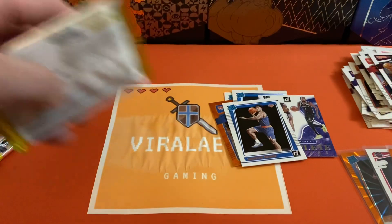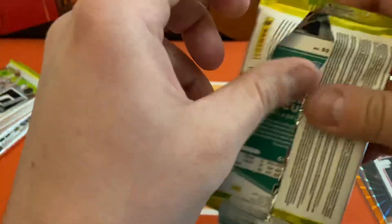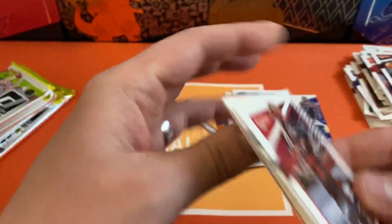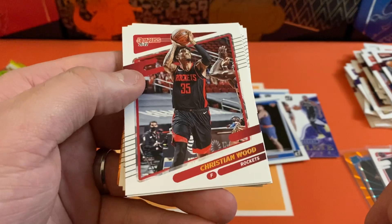All right folks, that was the halfway point. We got five more packs to go here. So far I'm pretty happy with this one — I've got a couple of really good rookies and some pretty cool parallels as well.